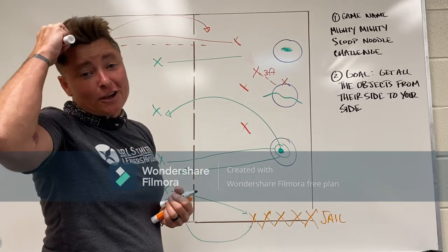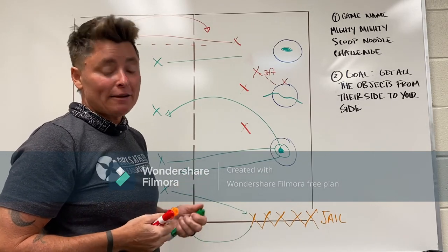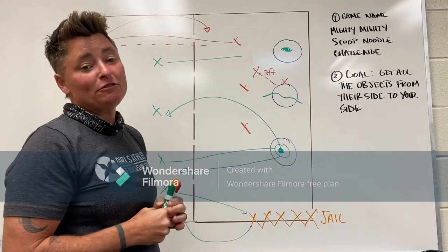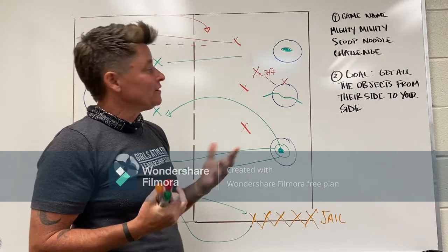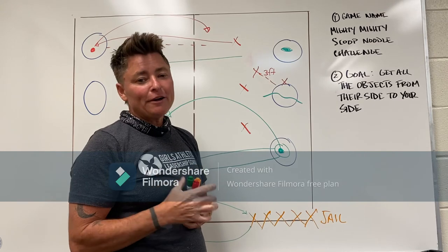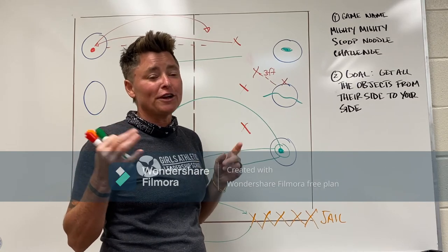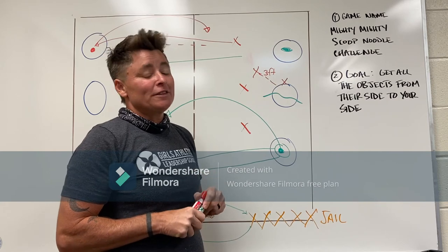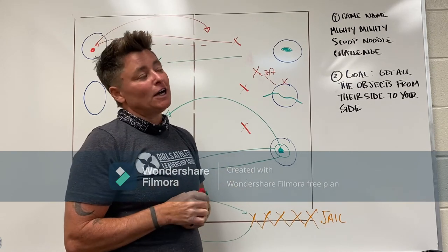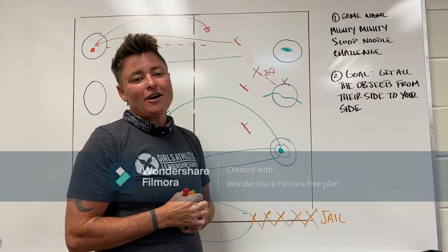This is going to kick off our Thunder Wars series for the high school this year. Thunder Wars is a competition we have annually — at the end of the year we hold a big event where all wellness squads are competing against each other. Today we're starting with a round of Mighty Mighty Scoop Noodle Challenge. When squads win things they get cool stuff — somebody already won a Fitbit from the mile run, and the wellness squad with the most improvement on our next mile is going to get a pizza party. Cool stuff happens when you compete and show up with your wellness squad!